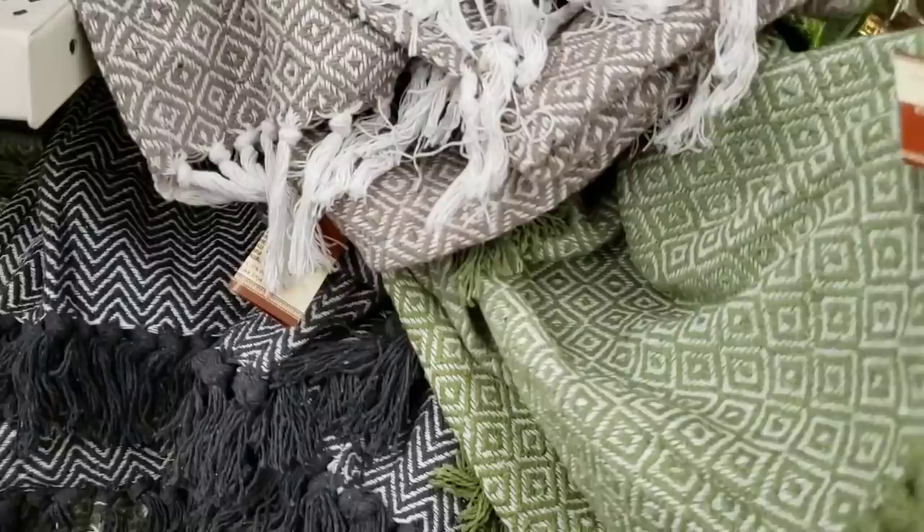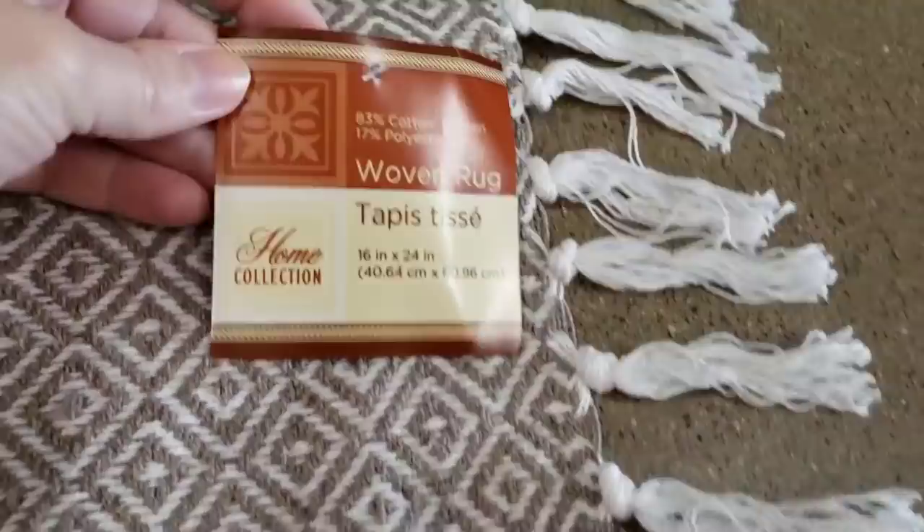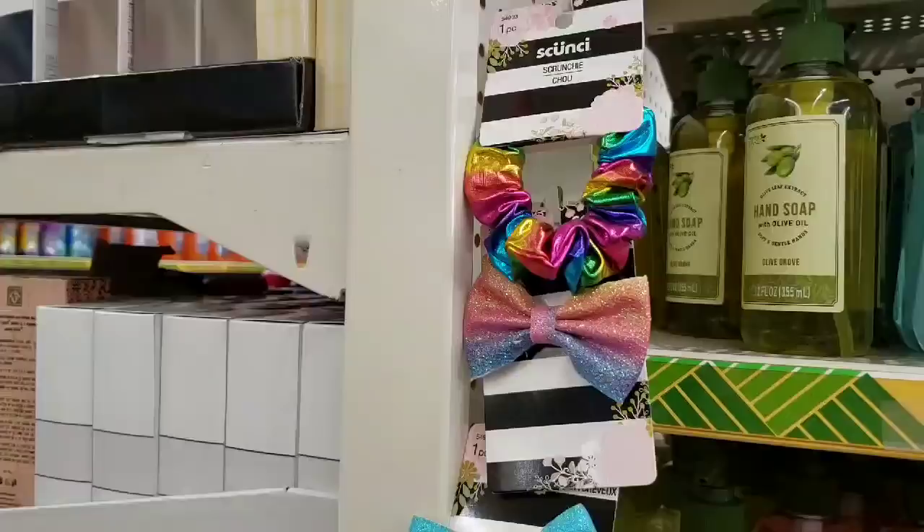Look at these rugs — are you kidding me? These things were thick, and they had four different colors. The size is 16 inch by 24 inch. Fancy schnancy! Here is the taupe and white, then the green and white — of course, that was my favorite one. This one is gray and white — that really hurt your eyeballs. And then this one was black and white.